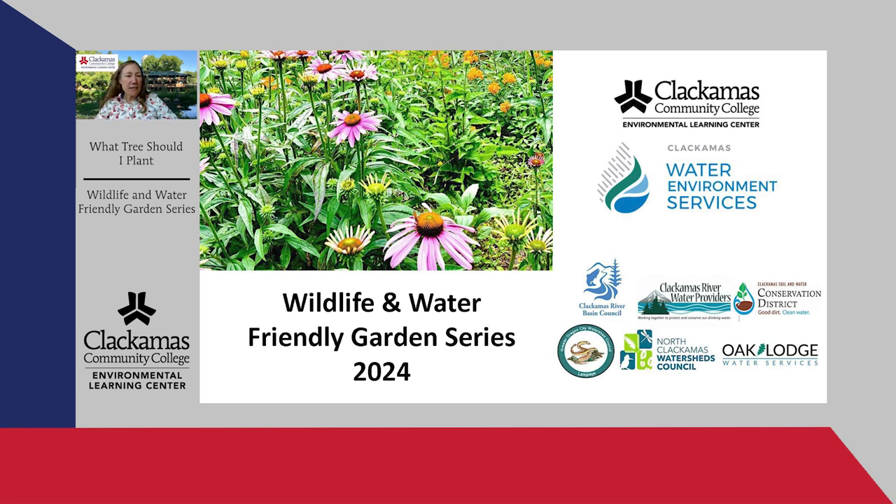I'd like to thank the sponsors of our program, in particular Clackamas Water Environment Services, who give us financial support, and also partners: Clackamas River Basin Council, Clackamas River Water Providers, Clackamas Soil and Water Conservation District, Greater Oregon City Watershed Council, North Clackamas Watersheds Council, and Oak Lodge Water Services. I'll now turn it over to our moderator Alexis, who will introduce our speakers for today.